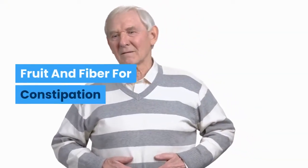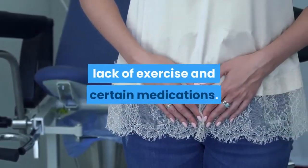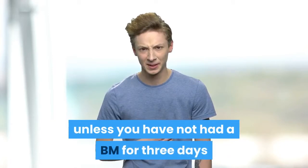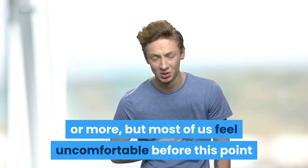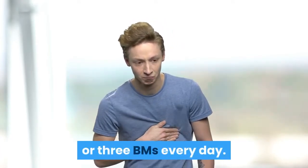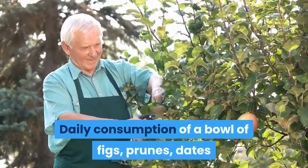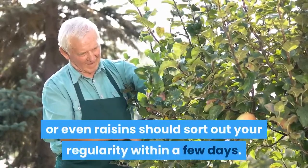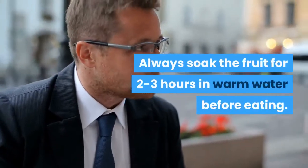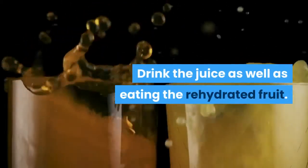Fruit and Fiber for Constipation. Constipation can have many causes, but the most common are lack of fiber in the diet, lack of exercise, and certain medications. The doctor will not diagnose constipation unless you have not had a bowel movement for 3 days or more, but most of us feel uncomfortable before this point. A healthy person eating plenty of fiber will have 2 or 3 bowel movements every day. Dried fruit is the classic traditional remedy for constipation. Daily consumption of a bowl of figs, prunes, dates, or even raisins should sort out your regularity within a few days. Always soak the fruit for 2–3 hours in warm water before eating. You can cook it if you wish, and drink the juice as well as eating the rehydrated fruit.